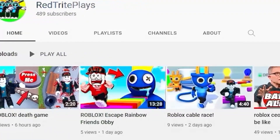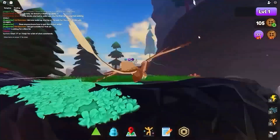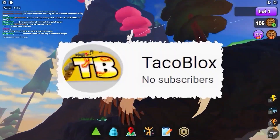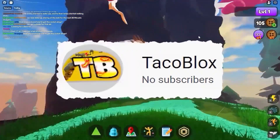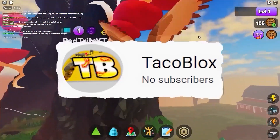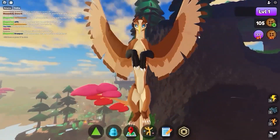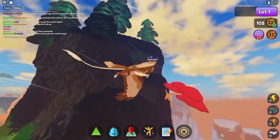But before we continue, let me tell you about my super duper quality content channel, which is actually called RetroRidePlays, where you can actually see me playing different Robux games. And also about my third channel called The Taco Blocks. On Taco Blocks you can actually find how-to videos, comparison videos, even more types of videos like Roblox TikTok videos and B-Storm Simulator videos. You have to check it out right now — links down below.